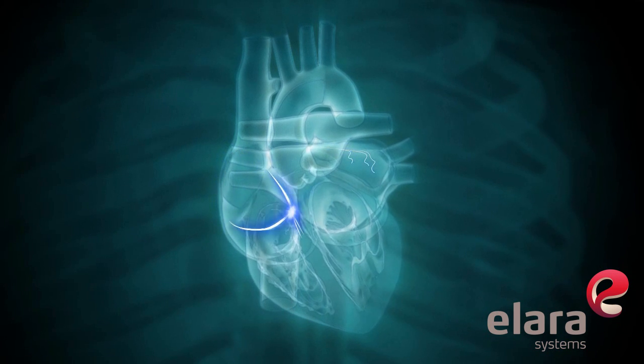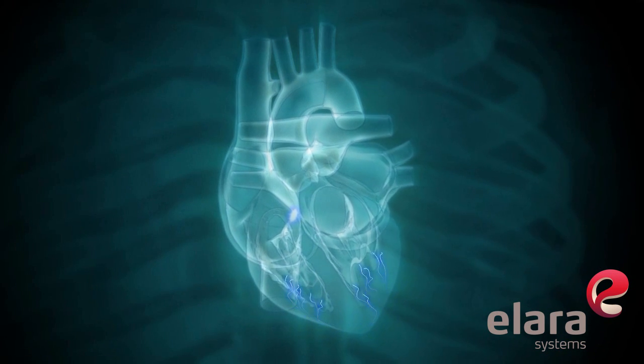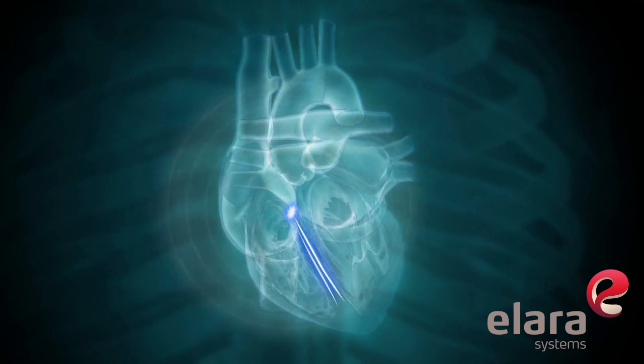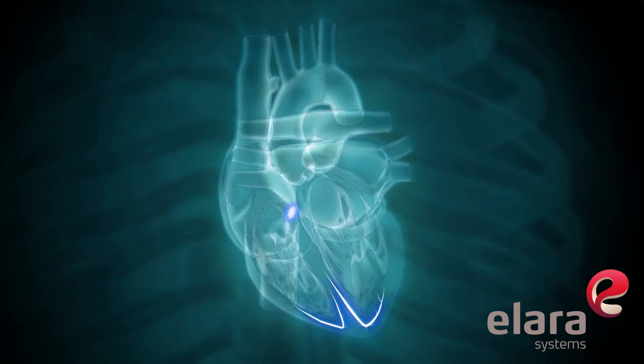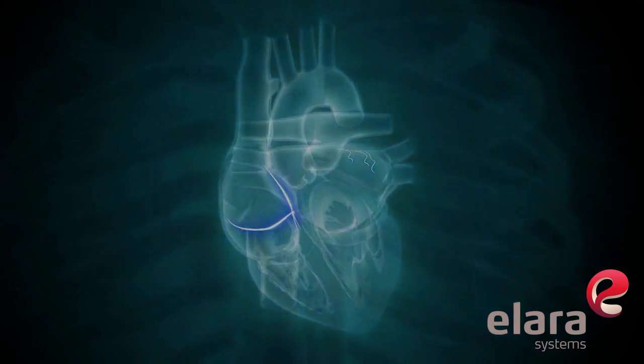The electrical signals pass through the atrioventricular, or AV node. The AV node acts as a natural gatekeeper for the heart, through which all the heart's electrical signals normally pass.